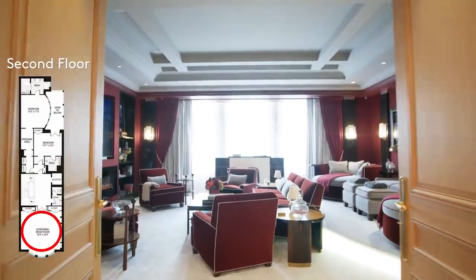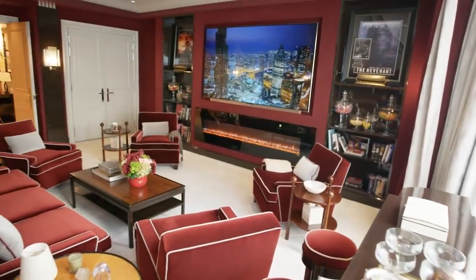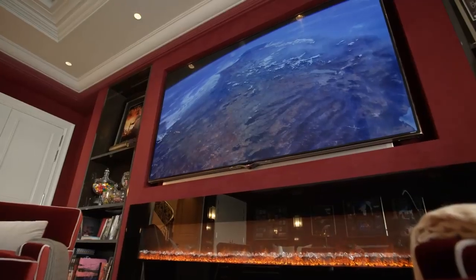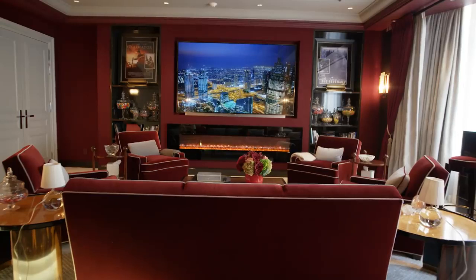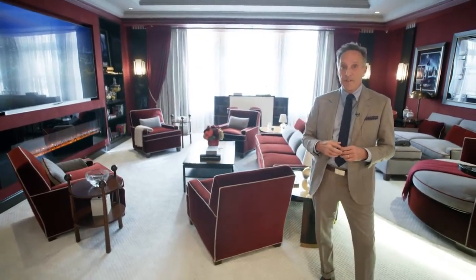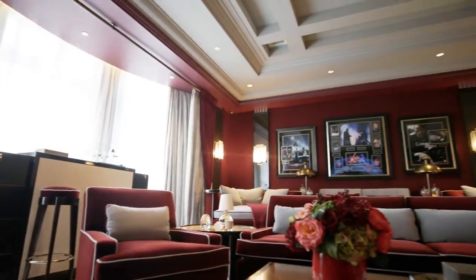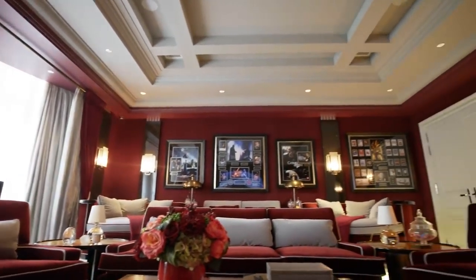As you come up to the second floor landing, you're greeted by this spectacular screening room. You have an 80-inch flat screen TV, a fireplace, and theater seating — but not in the traditional way. All of this furniture was designed specifically for this room. It's soundproof and the walls are lined. This really is the core of your informal living.